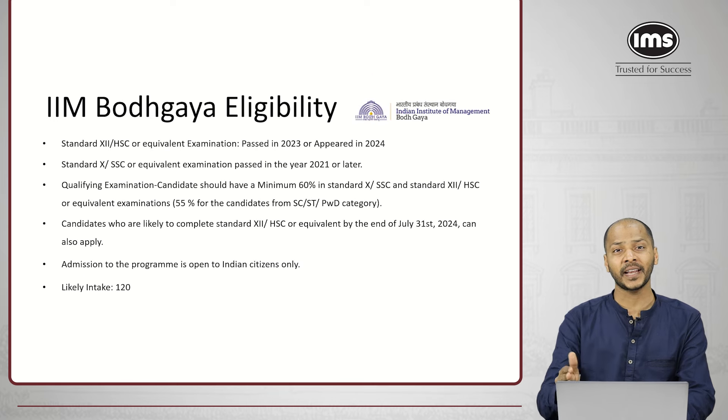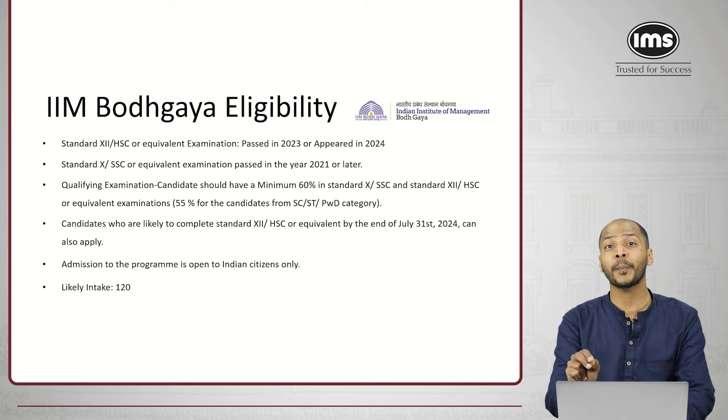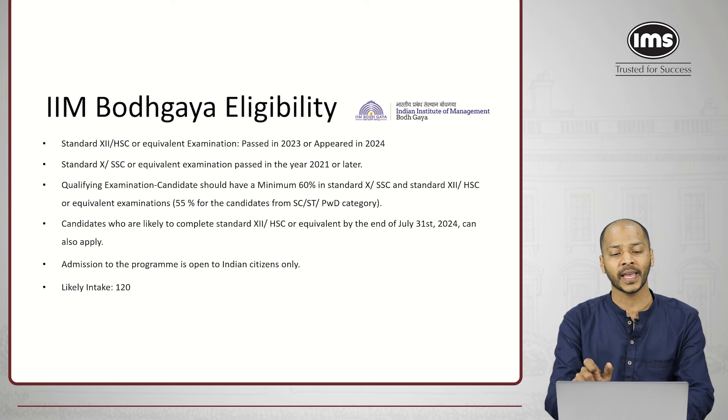The eligibility criteria for IIM Bodh Gaya is similar to IIM Jammu. However, the only thing to keep in mind is that the class 12th should be cleared or passed in the year 2023 or appeared in 2024. One key point here is that IIM Bodh Gaya has not yet updated the eligibility criteria for this year — this is based on the criteria they announced last year.